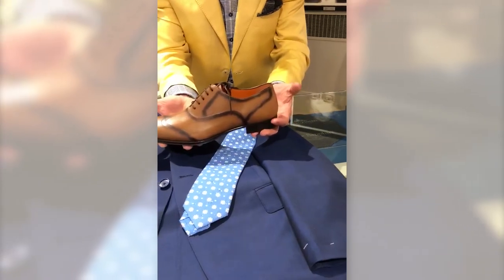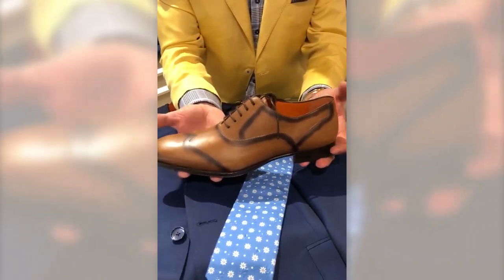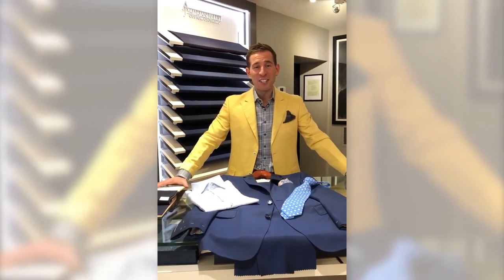The brown matches the cognac lace-up shoe. Hope this helps, and remember — when you look great, you feel great.